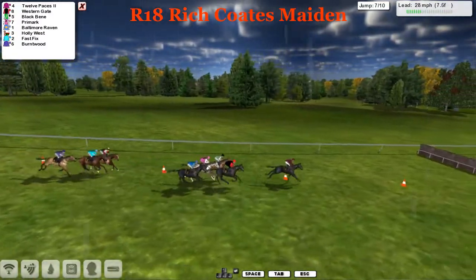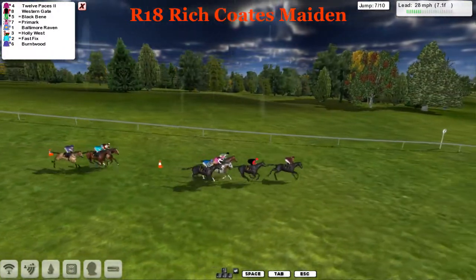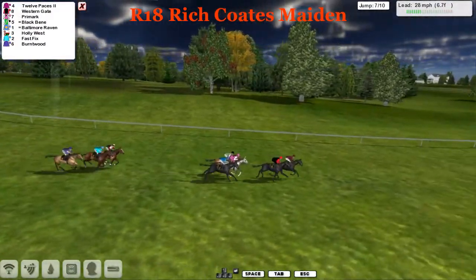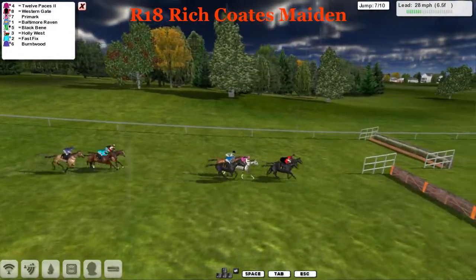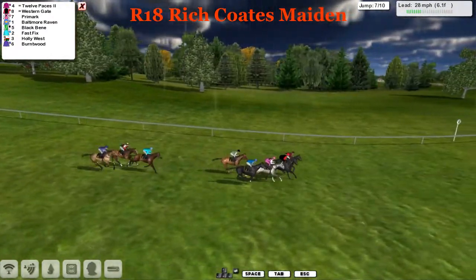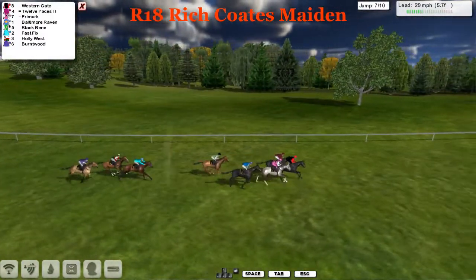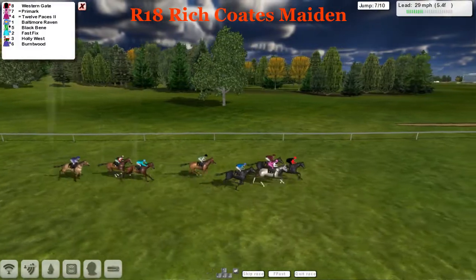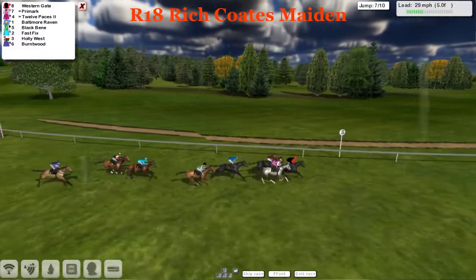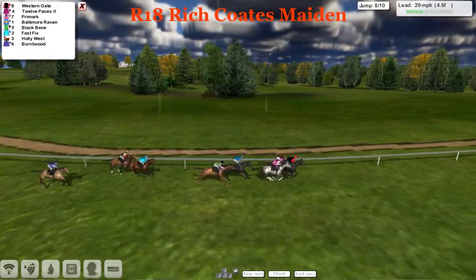Those three have been at the rear of the pack most of the way. It's Twelve Paces, his lead being shortened all the time now by Western Gate, with Black Benny against the fence, the pink silks of Primark — Dee Hinton — and Baltimore Raven for Jamie Hopkins on the outside. They take the seventh. Better jump by Twelve Paces; Western Gate kind of stepped over it. Primark also moving up alongside to challenge. Western Gate leads just by half a length from Primark and Twelve Paces, then Baltimore Raven and Black Benny.